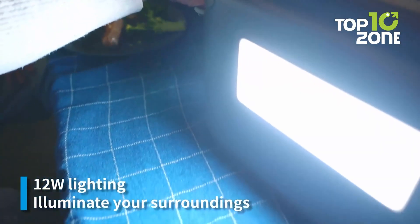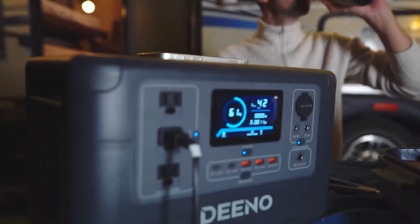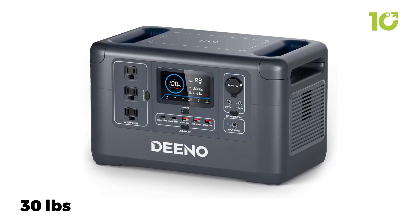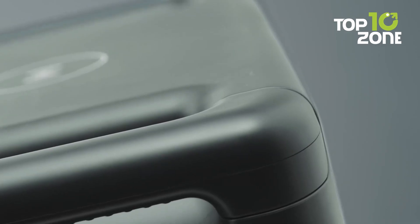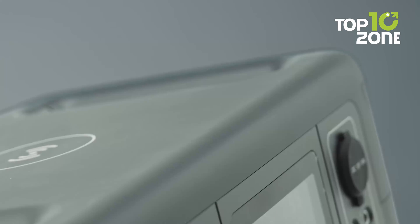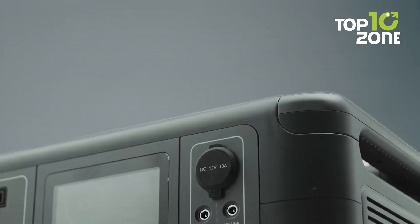It's also got a built-in LED light bar, providing illumination during those late-night camping trips. Weighing in at just over 30 pounds, it's portable enough to take wherever you go. The Dino X 1500 is a reliable and versatile power solution that won't let you down no matter what you use it for.